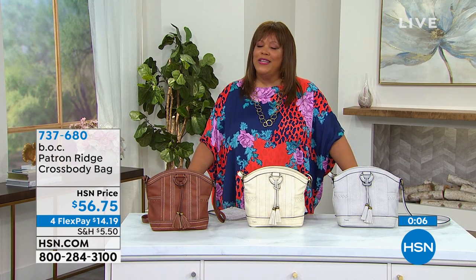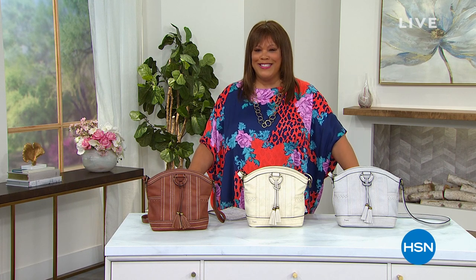We're going to be right back with more Obsessed with Style with Marla Wynn coming up. I love her color block top — don't miss it, stay with us.